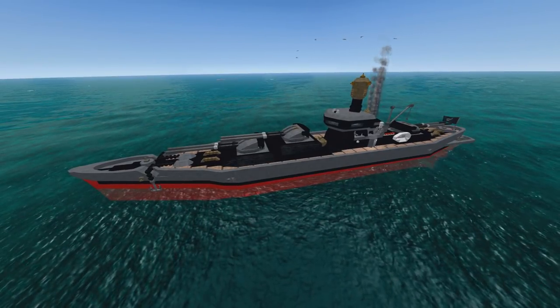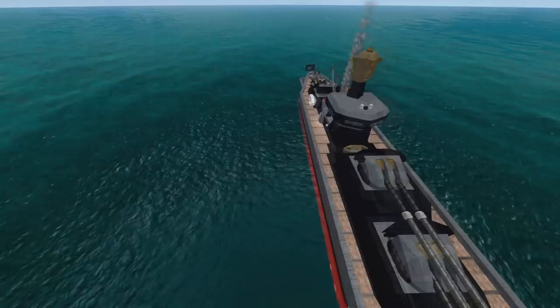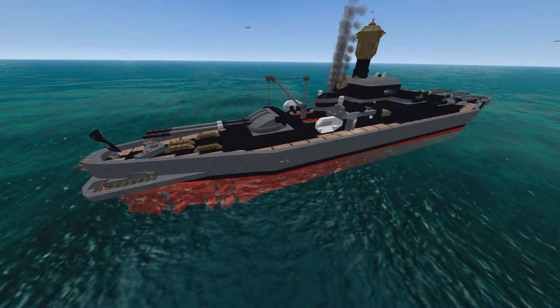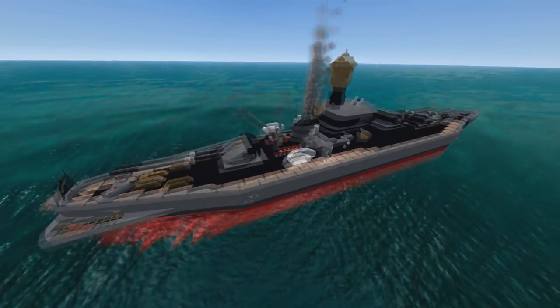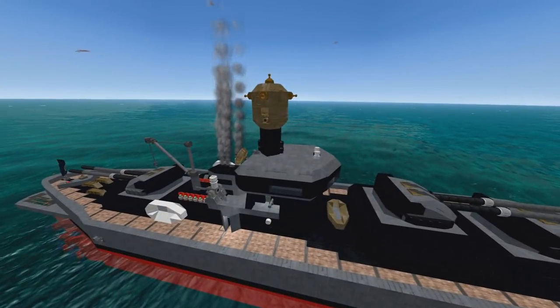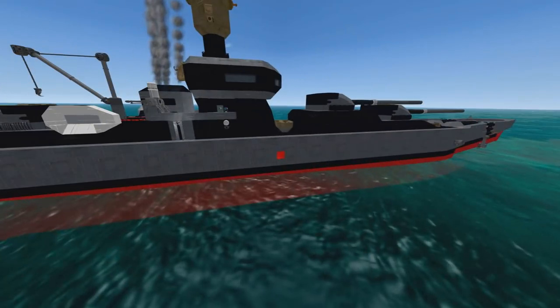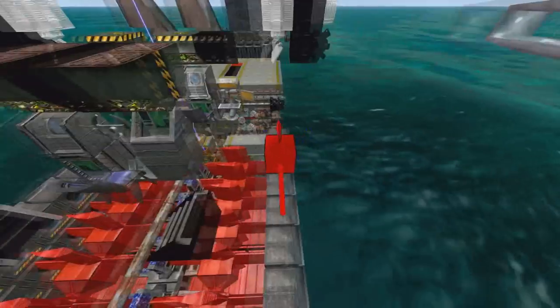Boom is very good at making craft pretty and he's excelled himself right here. It's even got a little fantail I like. The main draw of this thing is the fact that it's got three big turrets, each one firing a different kind of shell, and it's got a serious LAMS system.